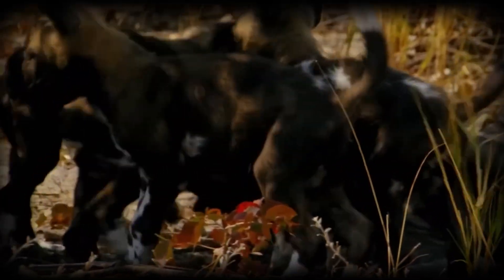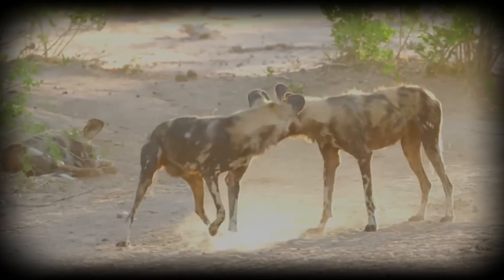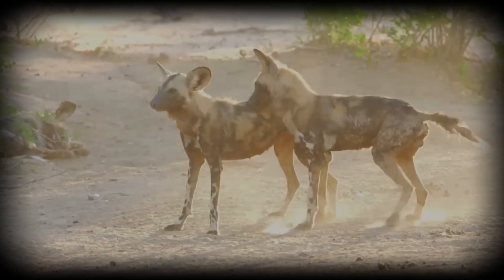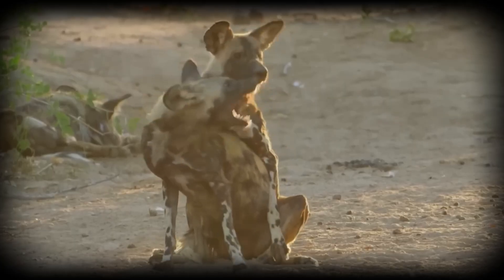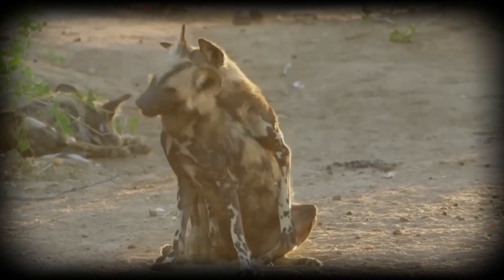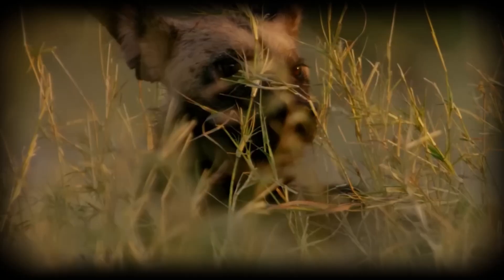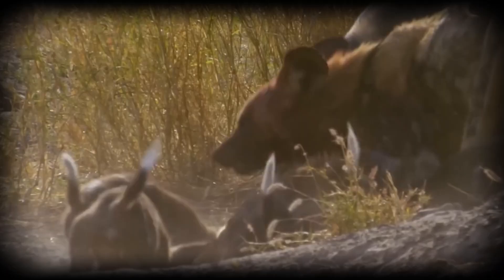Den relocation occurs regularly, typically every few weeks. This behaviour serves multiple purposes: avoiding parasite build-up, reducing scent accumulation that attracts larger predators, and responding to disturbances. The entire pack participates, with adults carrying small pups while guiding older ones.